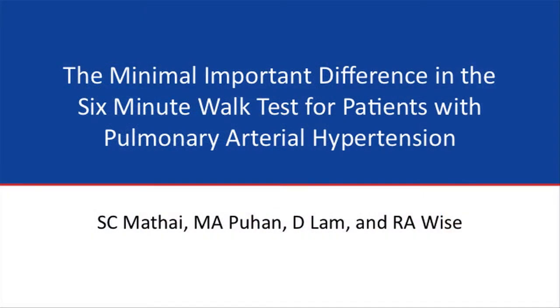Hello and welcome to Perspectives on PH. I'm Steve Highsmith. PAH-TV brings you up-to-date coverage of the latest abstracts presented at the 2012 American Thoracic Society International Conference held May 18th to the 24th, 2012. We had the pleasure of speaking with Dr. Stephen Mathai from Johns Hopkins University. During ATS, Dr. Mathai presented an abstract entitled The Minimal Important Difference in the Six-Minute Walk Test for Patients with Pulmonary Arterial Hypertension. Welcome, Dr. Mathai.